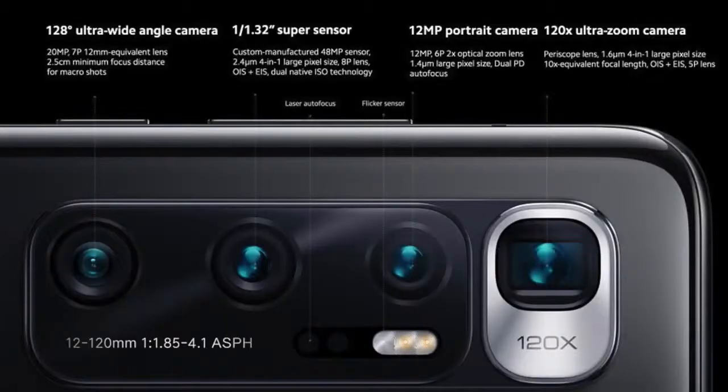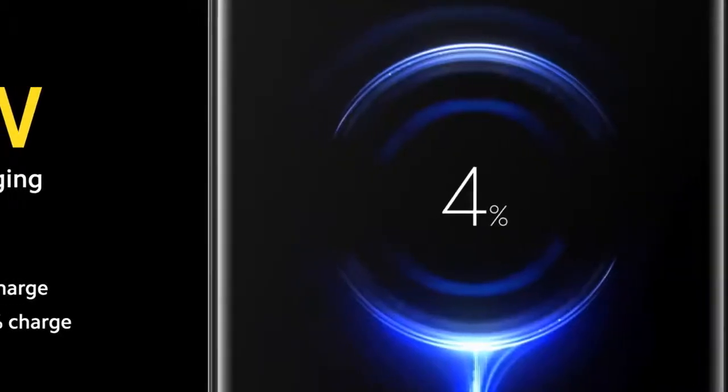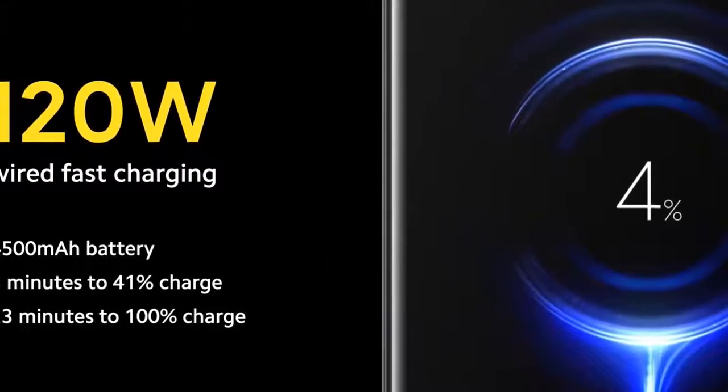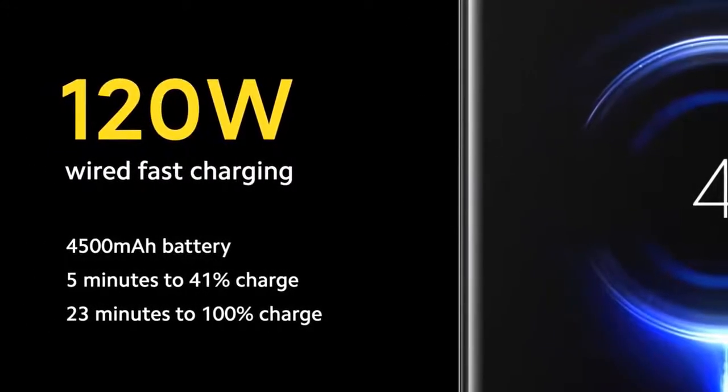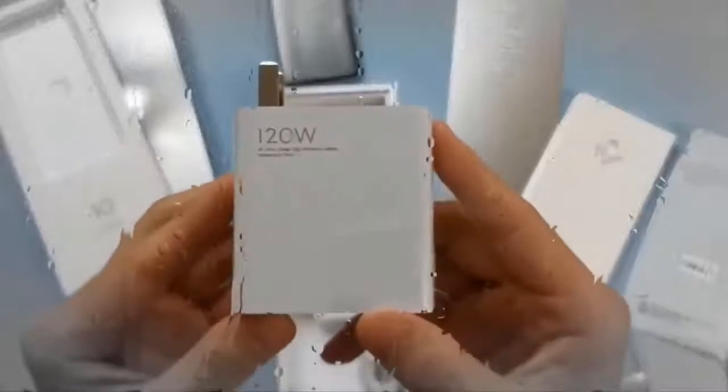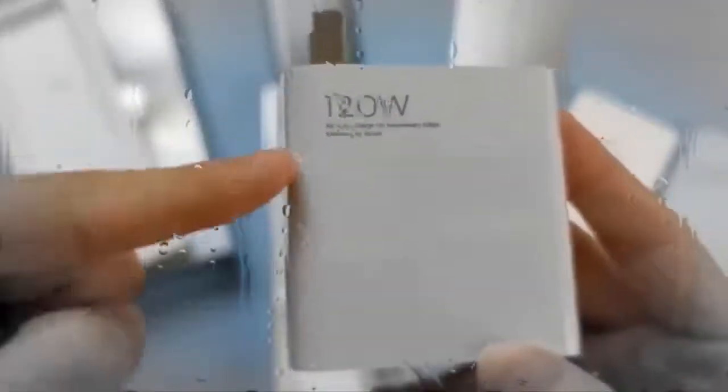On the front, the phone houses a 20-megapixel selfie shooter. Additionally, Xiaomi has included Wi-Fi 6, Bluetooth, NFC, and the usual set of connectivity options in the phone.